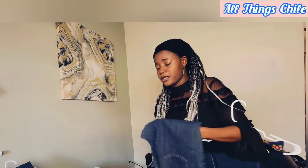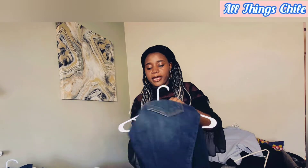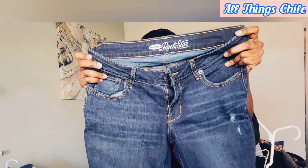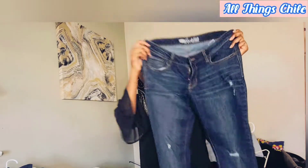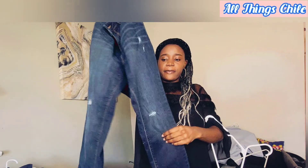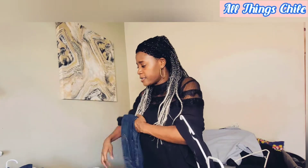Then I got these ones from Old Navy — they are beach ripped, you can see that, and they are skinny jeans.